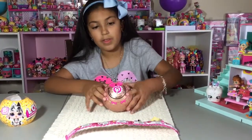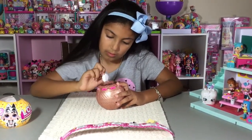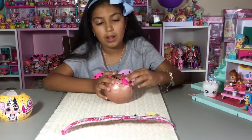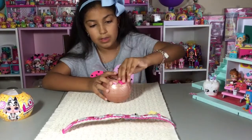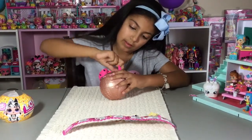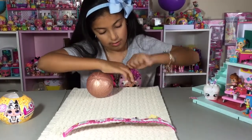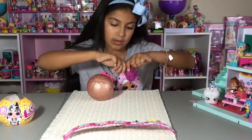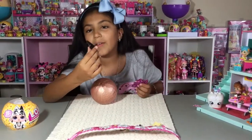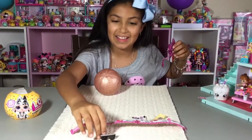First you take off this sticker, then you spin this, and then there are blind bags inside of these two doors. You take the blind bag out and then you open it. Let's see what is in here. Oh look — we got... wait. This is Goo Goo Baby! It's Goo Goo Baby!